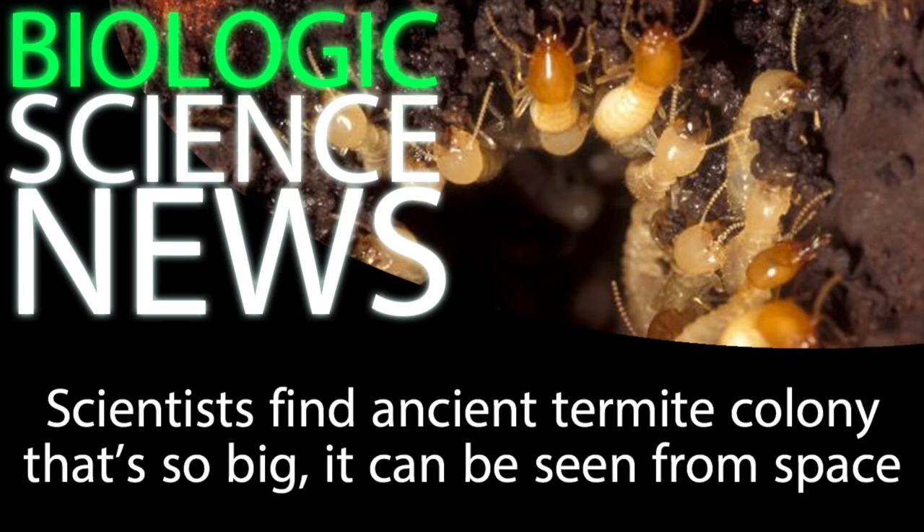Roy Funch, a co-author on the study and a biologist at the Brazilian Universidade Estadual de Feira de Santana, described the termite mounds by saying, quote, 'This is apparently the world's most extensive bioengineering effort by a single insect species.' Stefan Martin, another co-author, said that this massive expanse of termite mounds represents one of the biggest structures built by a single insect species, adding, 'It's incredible that in this day and age, you can find an unknown biological wonder of this sheer size and age still existing with the occupants still present.'